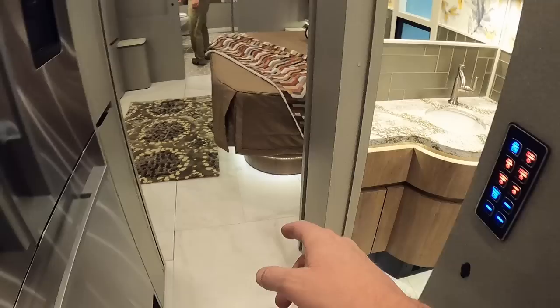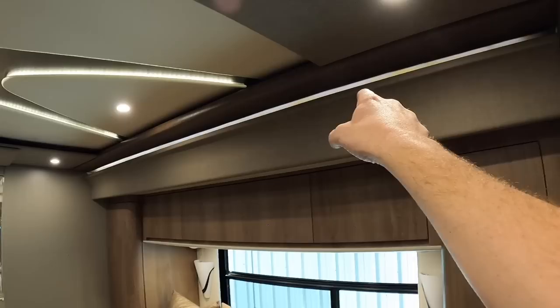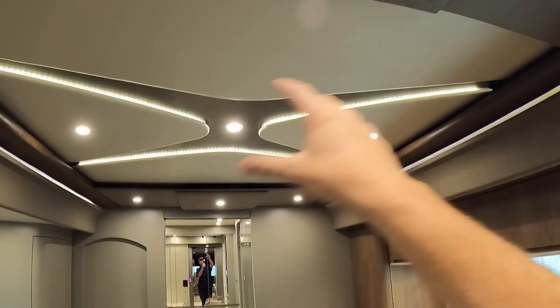The large format tiles used in this coach cut down the grout lines and make for a smooth, nice floor. There's a halo of light below the bed — just an incredible job with the lighting in all the different areas. It's hidden so you don't see the direct light, just the glow. The same goes for that ceiling — it gives it a really high-end feel.